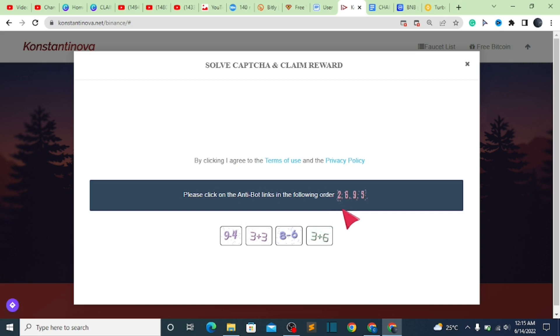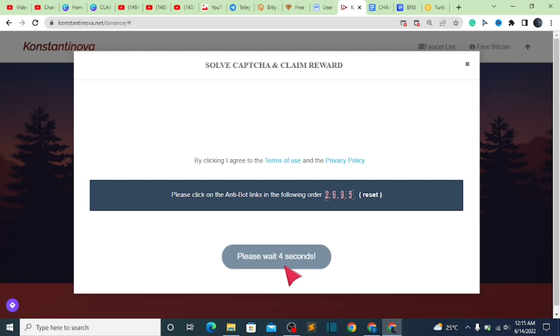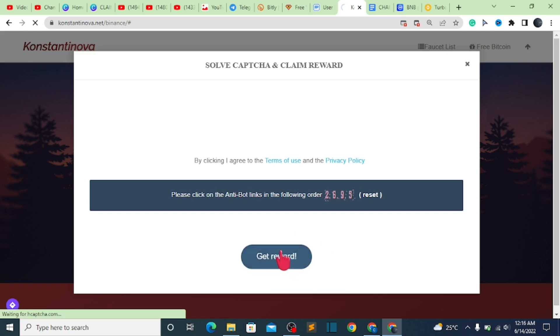They say please click on the attribute link — nine, two, six, nine, five. Nine minus four — that's not two, this is two — then two, six, nine, five. Correct. Then we have to wait five seconds. That was just a little bit of mathematics and it was all done, easy as I said. So click on 'get reward.'